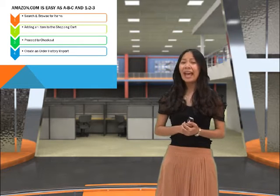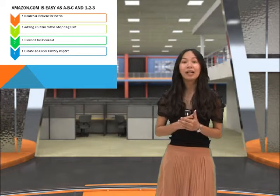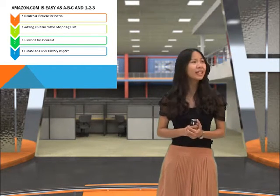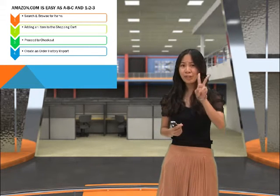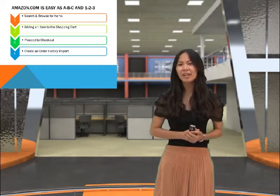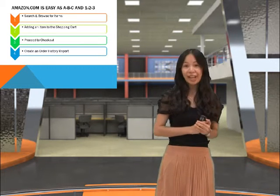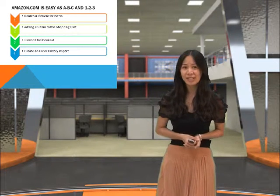You only have to know the four steps and you're off to your shopping spree. For the first step, you only need to search and browse for the items you like. Number two, adding an item to the shopping cart. Number three, proceeding to checkout. And last but not the least, creating an order history report.